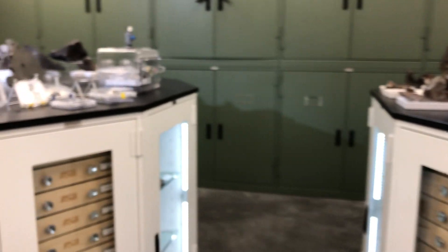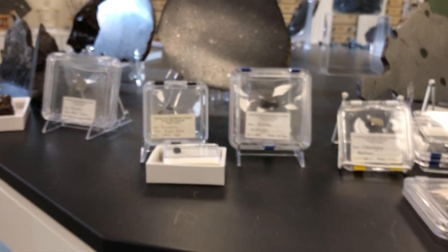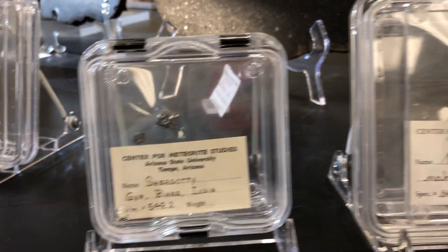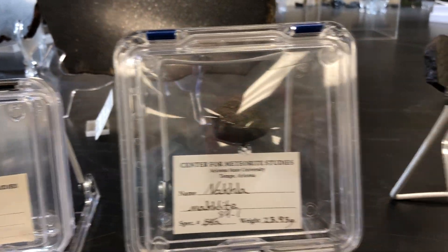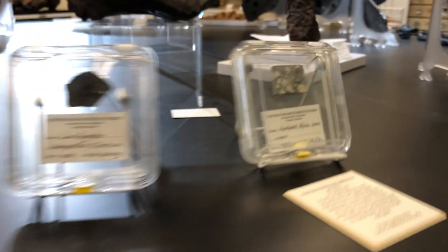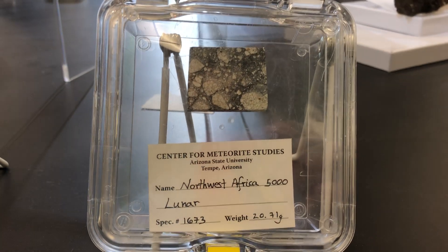We also have samples that come from completely melted asteroids and actually some planets, so we can learn about large-scale melting and planetary formation. Here we have Shugati, a meteorite from Mars, and there's another meteorite from Mars, and here's another meteorite from Mars. We also have meteorites from the Moon, such as this one right here, Northwest Africa 5000.